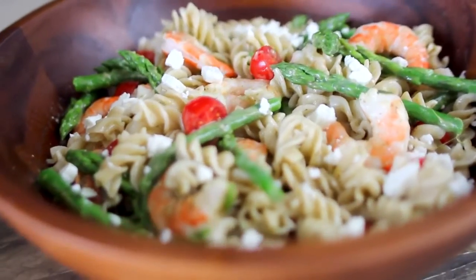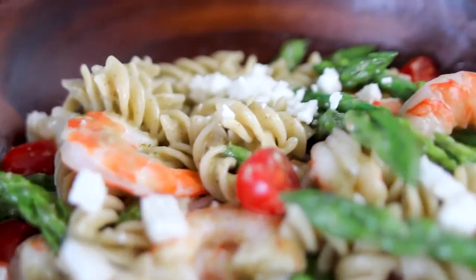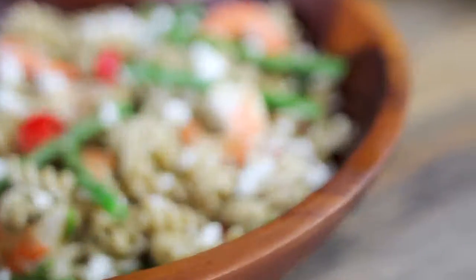I recommend keeping this in the fridge for a little bit before serving so it's nice and chilled. This is great for dinner or lunch, and it also keeps really well as leftovers.